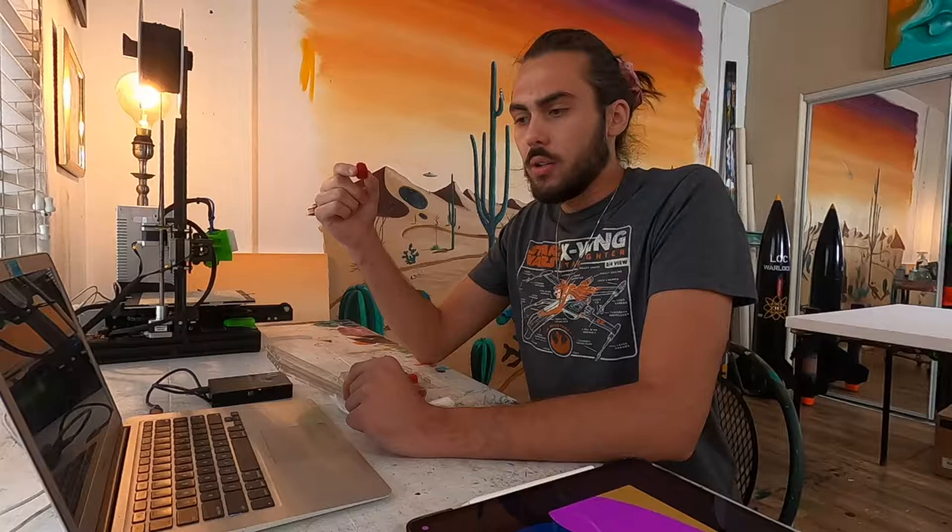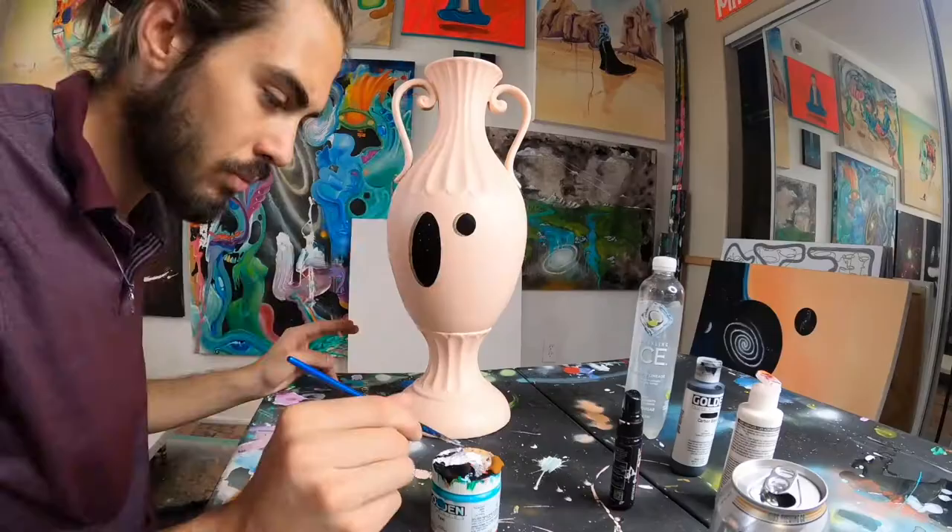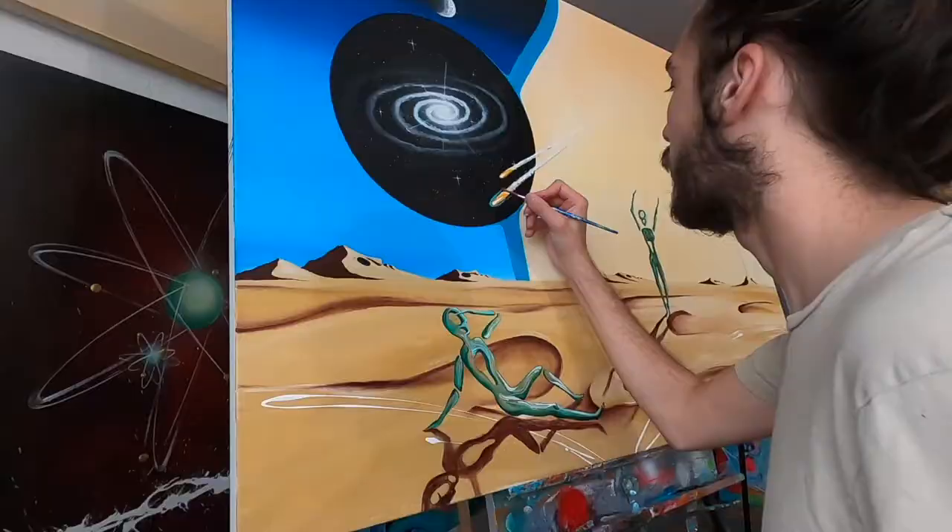Welcome to the Mind of Wyatt. My name is Wyatt, I'm an artist and I've been making art for about eight years now, selling art consistently, showing around the country, and I have collectors all over the world. Recently I've just been wanting to make more videos of the process of what I do throughout my daily life and how I make pieces of art.